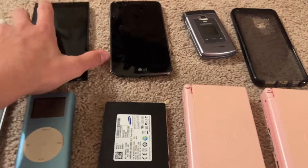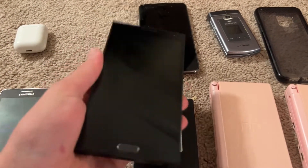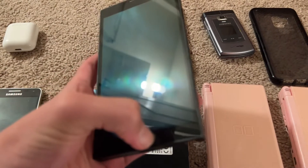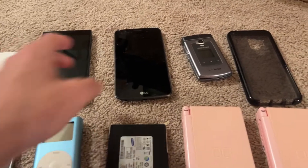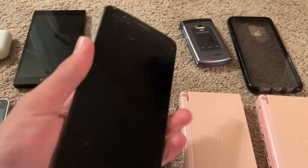We've got this prototype Galaxy Note 3 that he traded back to me — I had traded it to him before. He traded it back because he didn't really have much use for it, and he also wanted me to keep it safe. I'm going to be keeping this around; it's definitely a cool phone to have.